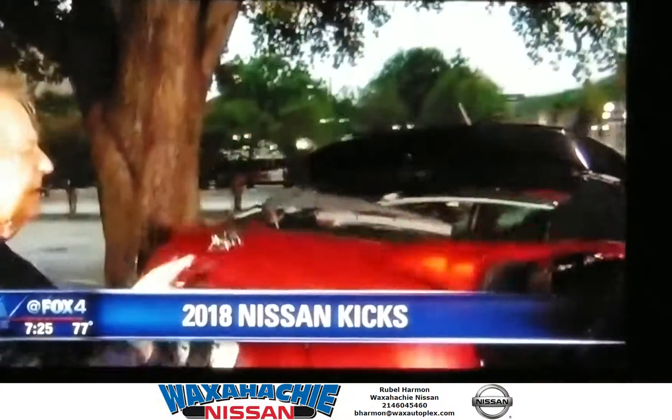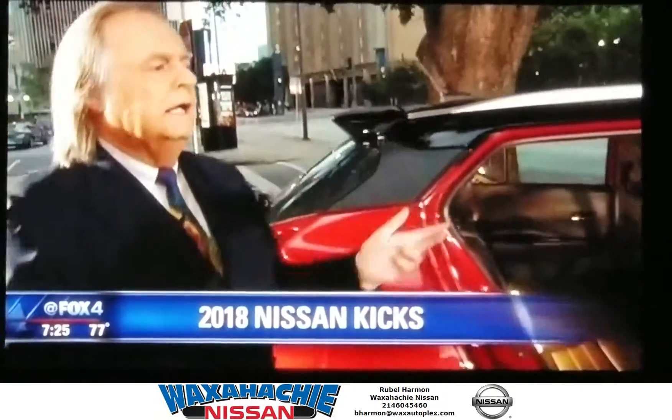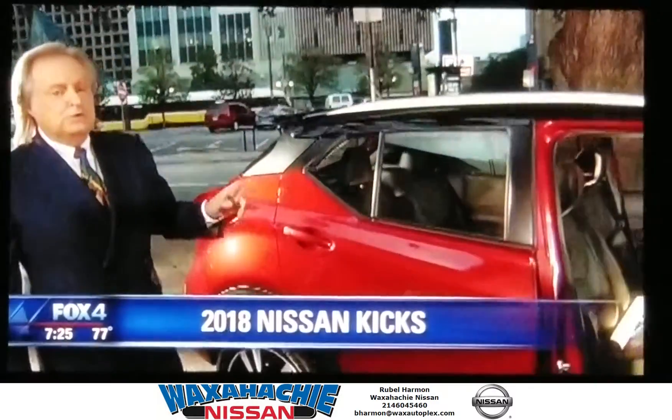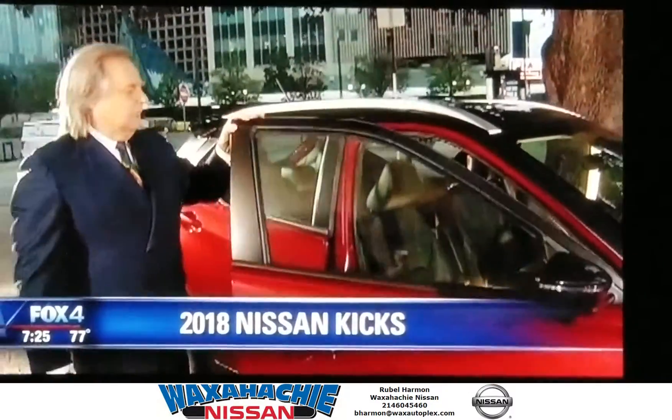So I'd love to say that I really fell in love with this, but the best I would rate it is: it's an okay vehicle. I like the Nissan Rogue Sport a whole lot better. It's a few bucks more, but it's really world class.